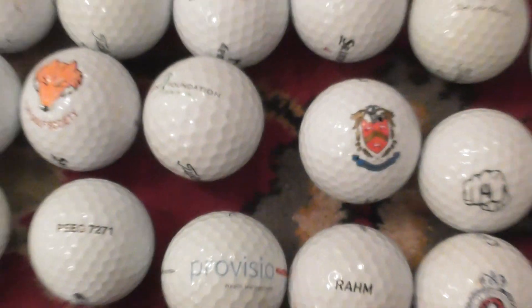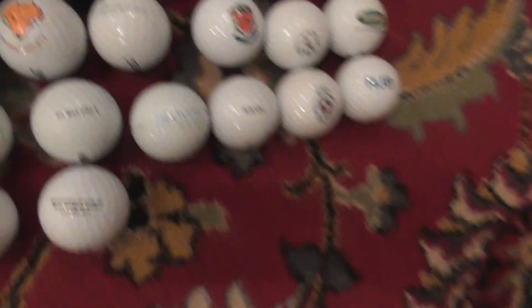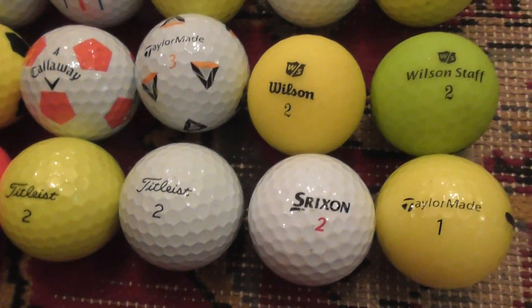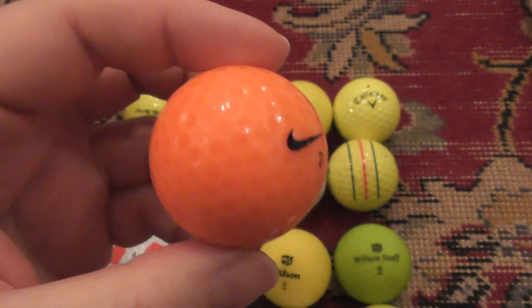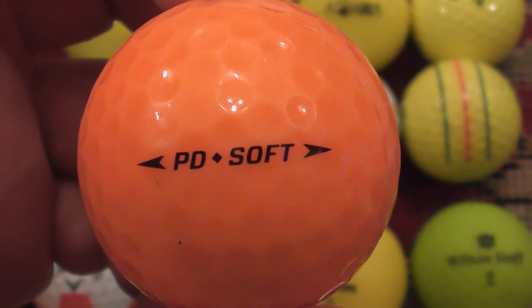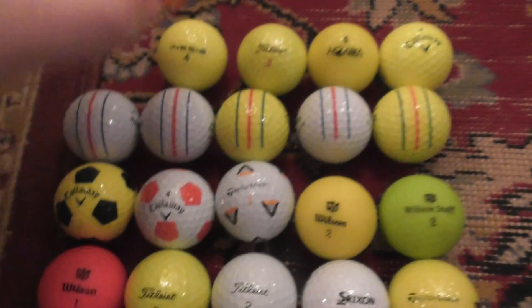That's recent logo finds for me — very nice. And then since I'm making this video I'll quickly show a few other interesting balls I've found, not logos. I think this is probably the first orange Nike ball I've ever found in my life — Nike PD Soft. Not sure what year that dates to, but that's very unusual for me.